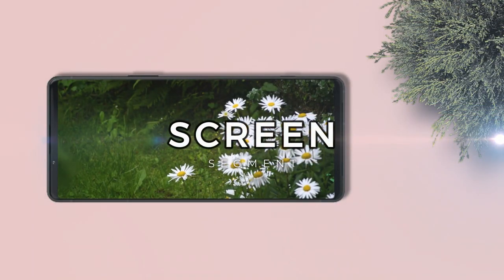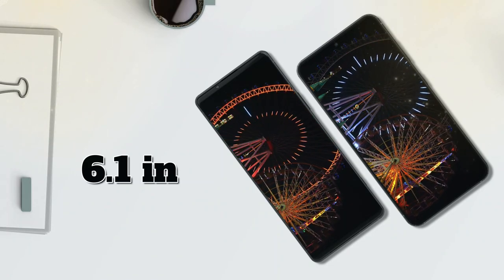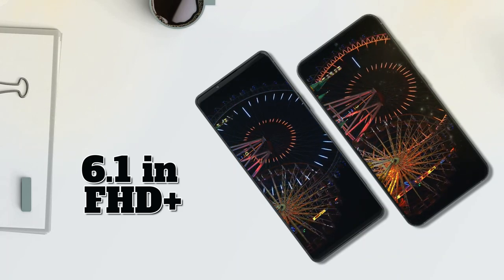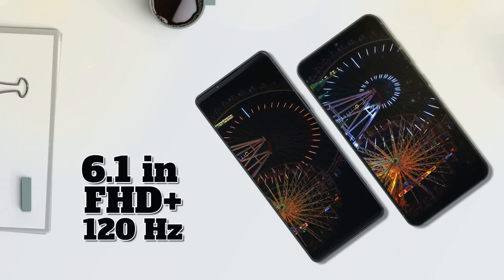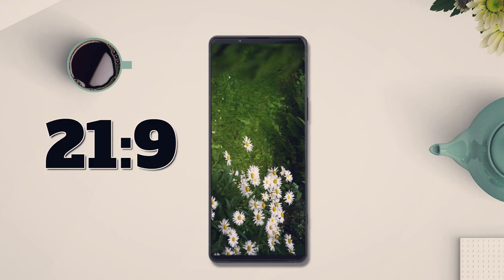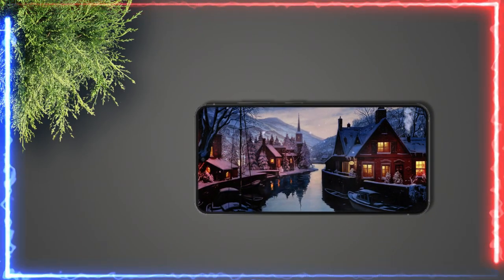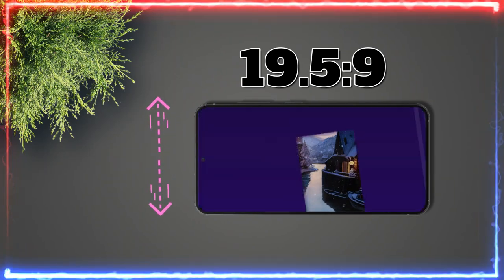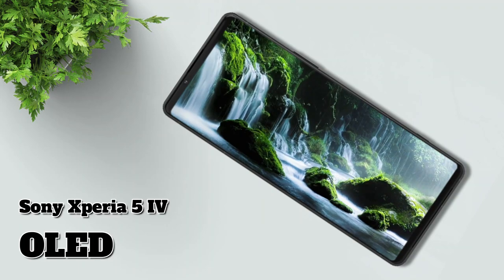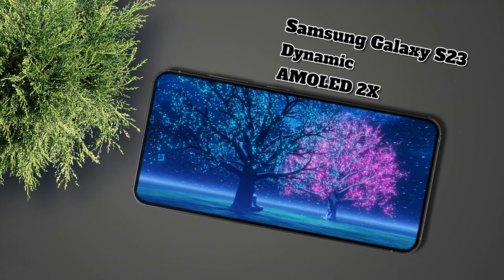Next, on the screen. For screen size, these two phones are the same size at 6.1 inches with the same resolution, Full HD Plus, with support for a refresh rate of 120Hz. For the ratio, the Xperia 5 Mark 4 has a ratio of 21:9, giving it an elongated shape, while the Samsung Galaxy S23 has a ratio of 19.5:9, making it feel wider when held. The Xperia 5 Mark 4 carries an OLED panel, and the Galaxy S23 carries a Dynamic AMOLED 2X panel.